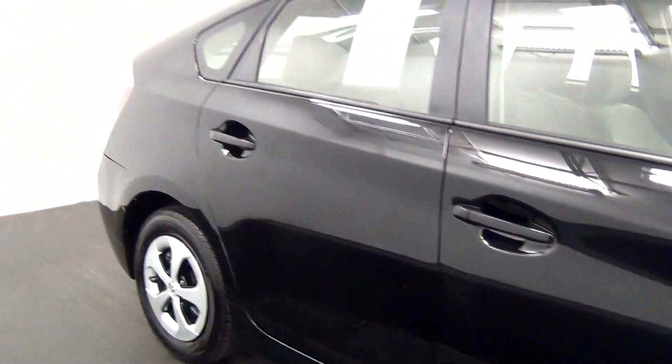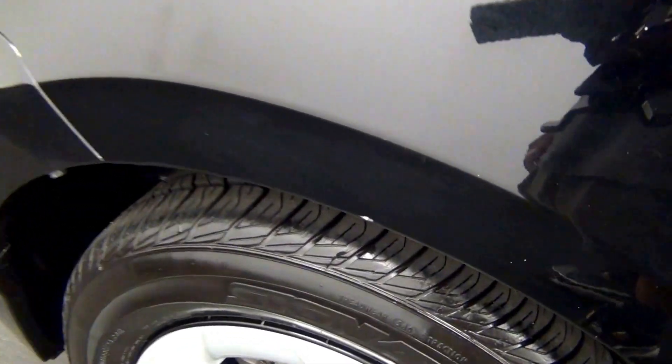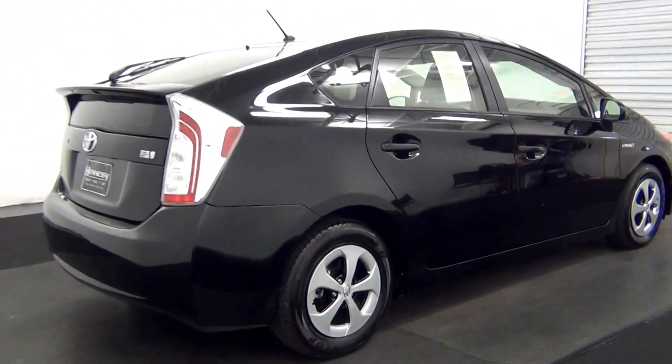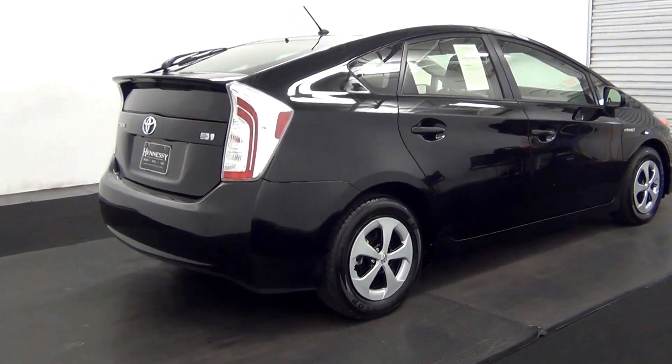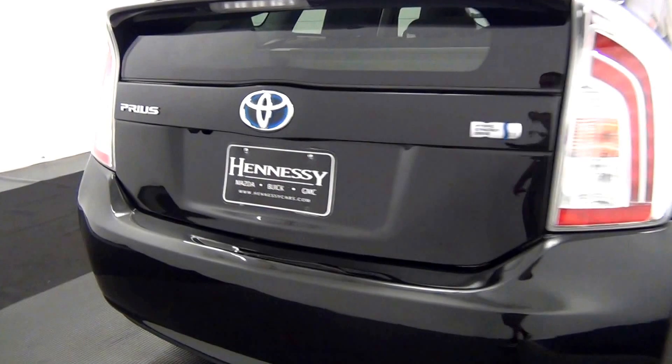Chip here. Chips here. We have a chip here. Slight damage here. We have a chip here. Scratches here.